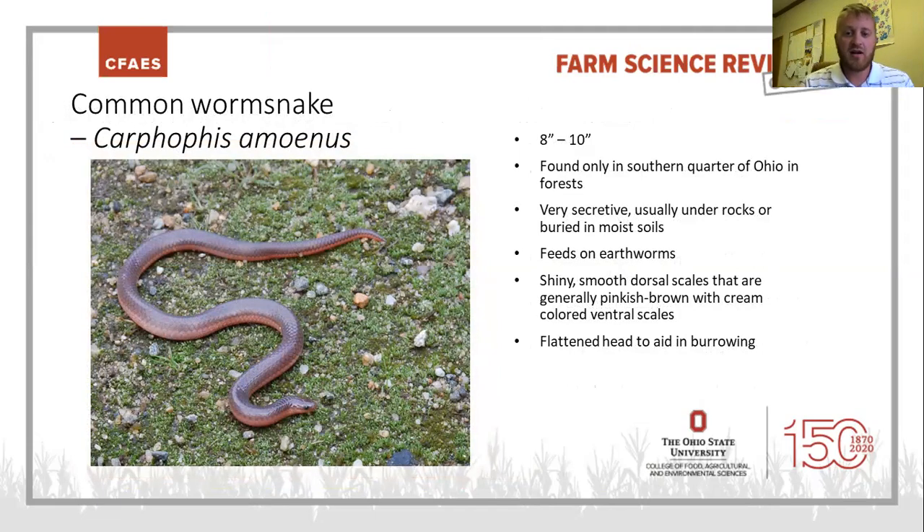Here's a cool little snake that is hardly ever seen because it spends a lot of time underground — the common worm snake. It looks a lot like a big earthworm and only gets about 8 to 10 inches long when fully grown. Found in the southern quarter of Ohio in heavily forested hills. It feeds on earthworms and stays very secretive — buried under rocks, in moist soils, and under leaf litter. It's got a really flat head it uses almost like a wedge to burrow into the soil.